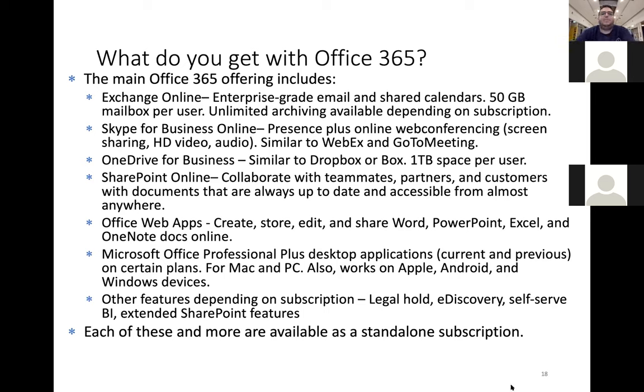Office web apps give you access to Word, PowerPoint, Excel, and OneNote docs online. If you want people to be able to work on Word documents or PowerPoint, they no longer need to have the app stored on their computer — they just need internet access. You can get the Office Professional Plus desktop apps, but those are a user-pay option.